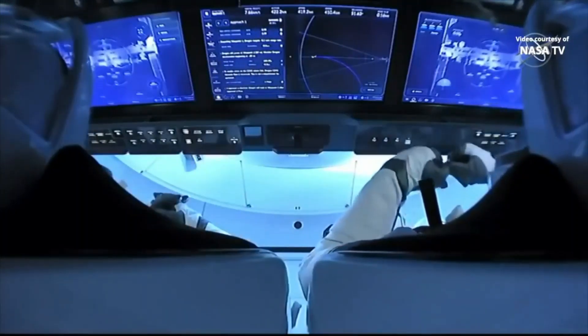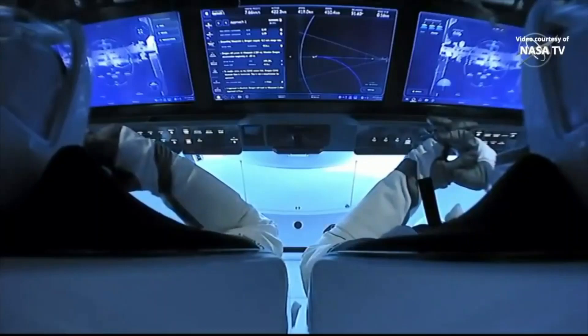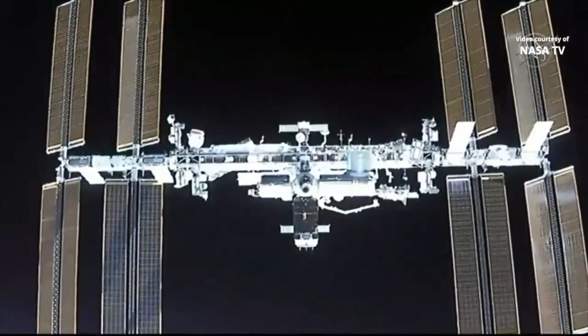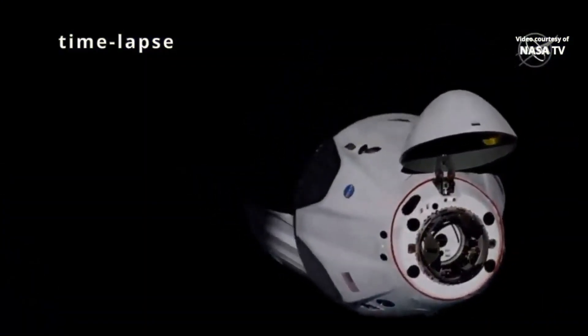So at this moment, Dragon is going to be resuming the approach. As we heard them informing the crew, they're going to have that one final hold when they're just 20 meters away — that's going to be at waypoint 2. We're expecting it to be a brief hold. And it looks like we do have that hold.